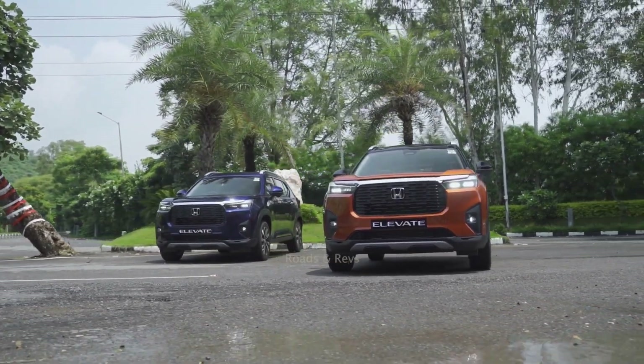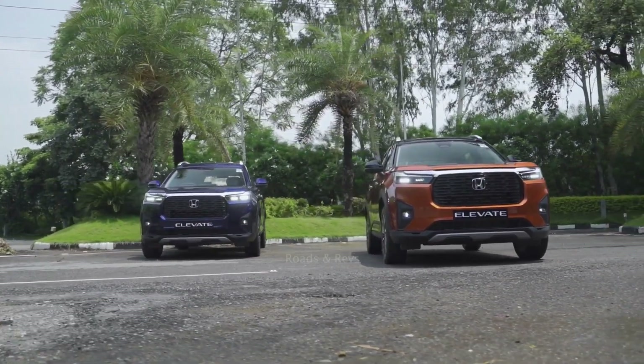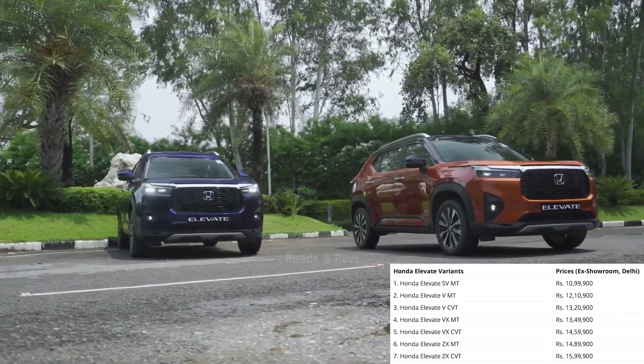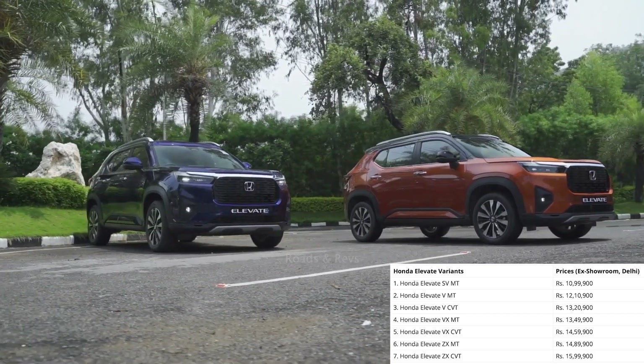The price is quite decent. The entry-level variant is priced at around ₹11 lakh, while the top-end variant is priced at around ₹14 lakh. Deliveries have already started.